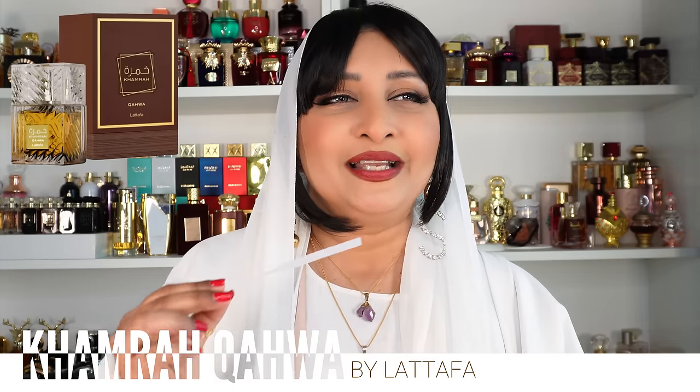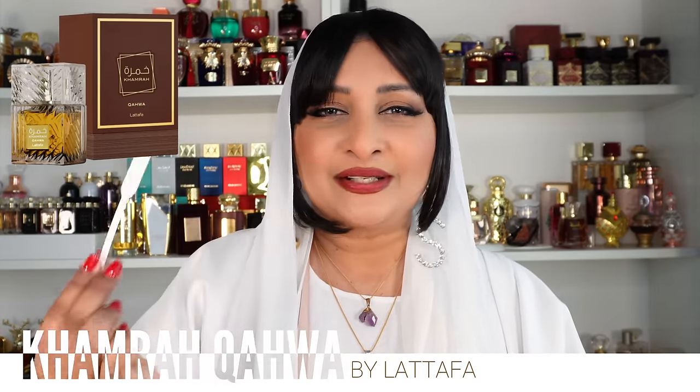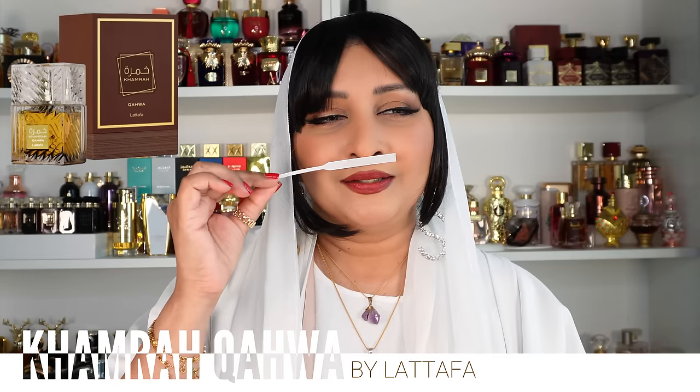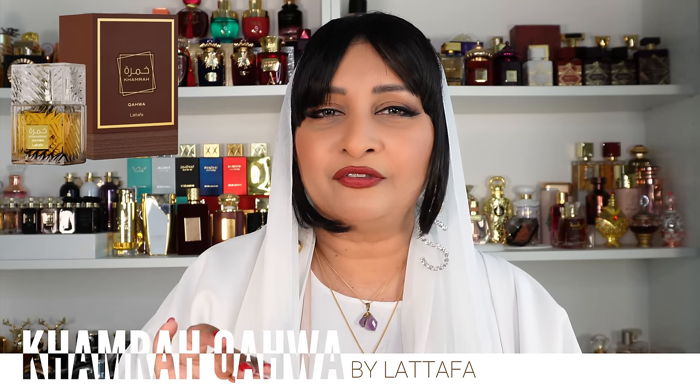The celebrity I want to assign this to — I don't know why western movies came to mind — I'm going to give this to Clint Eastwood. Now if you're thinking that means it's a masculine fragrance, no it's not — it's very unisex, right in the middle. But if you're not fond of spicy fragrances that are a little boozy and smell like coffee, you're not going to like it. So just read the notes — it smells exactly like the notes.